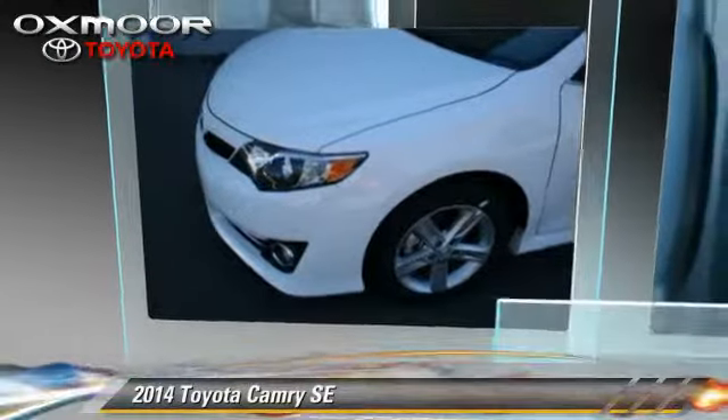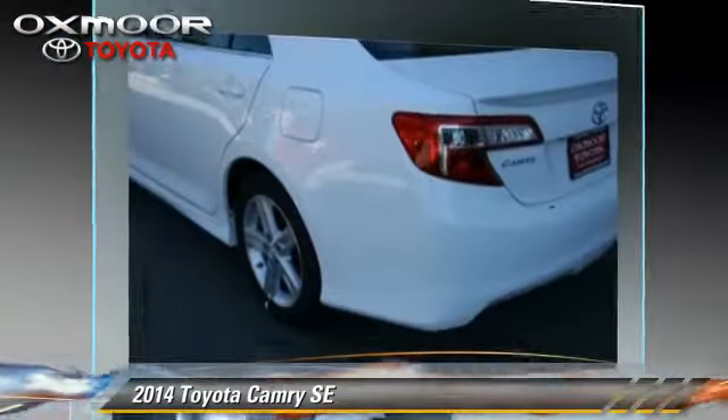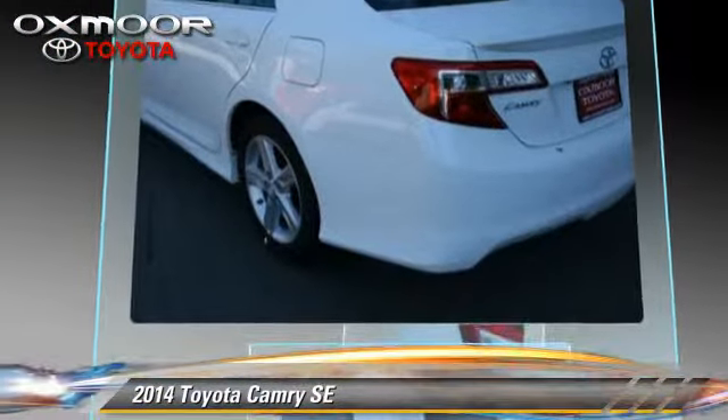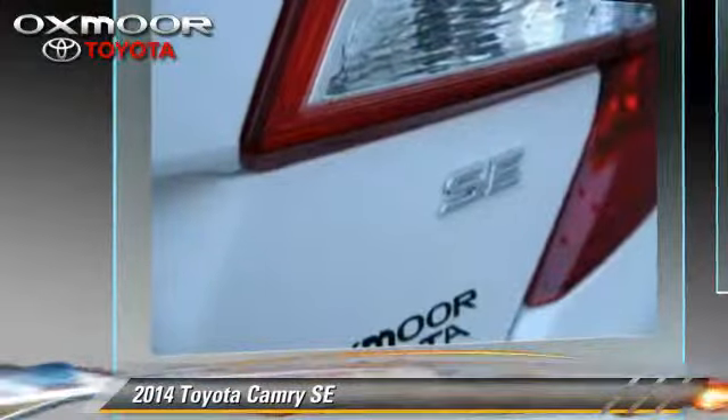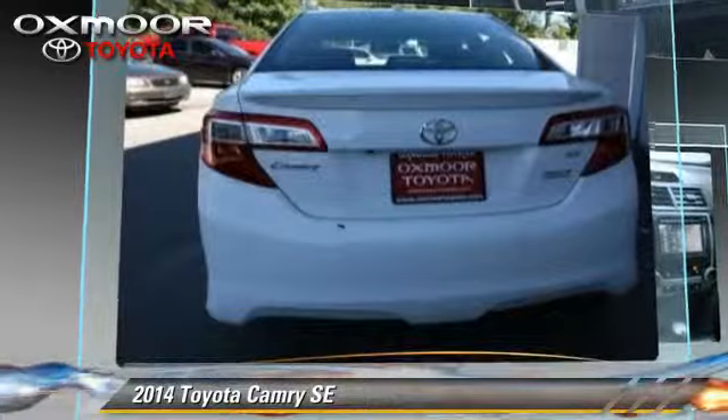Toyota Camry SE. With a 6-speed automatic transmission, this vehicle is well-equipped. This Toyota features power windows, power door locks, and air conditioning.